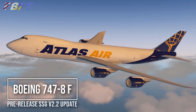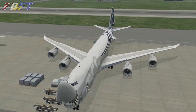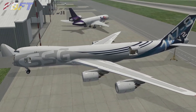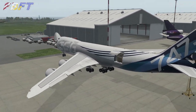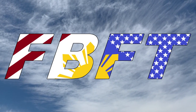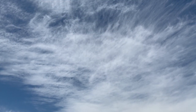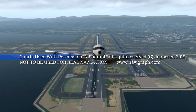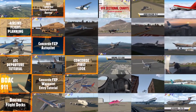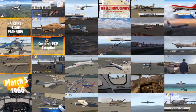Presenting the Boeing 747-8F. This freighter will be included in a soon-to-be-released update 2.2 to the SSG 747-8 Intercontinental V2. Welcome to Flight Brothers FT, produced by Tim and Lee. Plan the flight and fly the plan. All charts courtesy of Navigraph Charts, not to be used for real-world navigation. Be sure to subscribe and explore the rest of the channel for high-quality aviation content and entertainment.